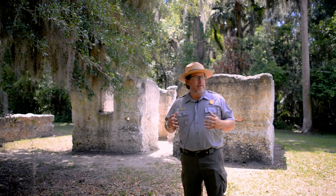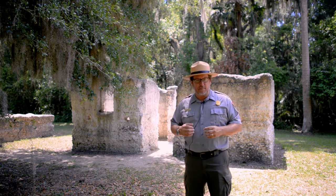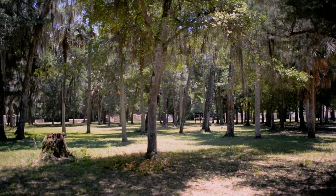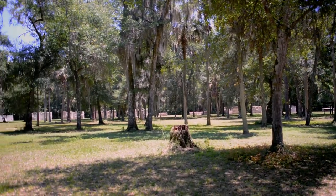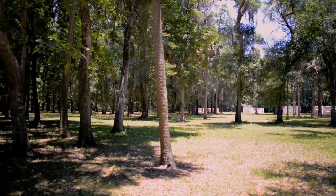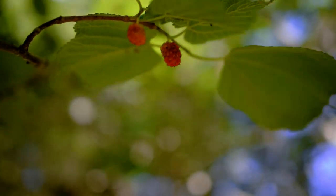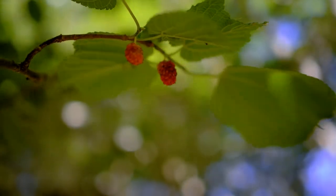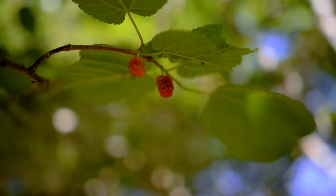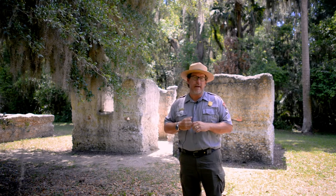Why is this? We believe that these cabins were constructed during Anna Kingsley's time overseeing this plantation. Anna grew up in Western Africa in a Wolof village. Her villages were built in the shape of a circle with the common areas inside of that circle. We believe these structures were oriented in the same way, and in the center of this circle were the gardens for the enslaved people — where they grew their own food, not the cash crop. So when we look at these cabins, we see they are laid out in a circular fashion, and that is almost certainly indicative of Anna's upbringing in Western Africa.